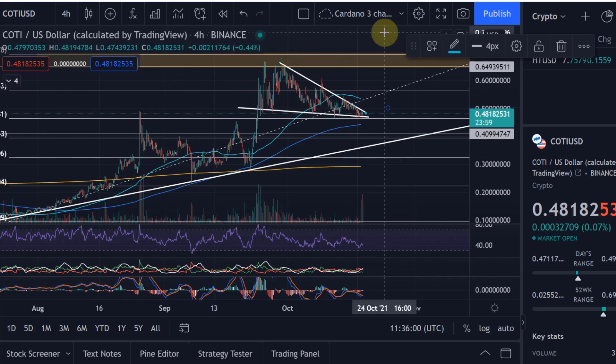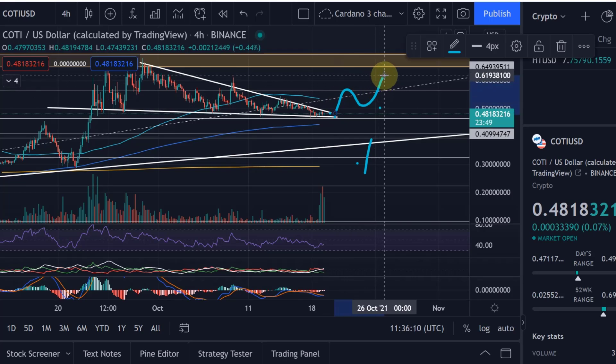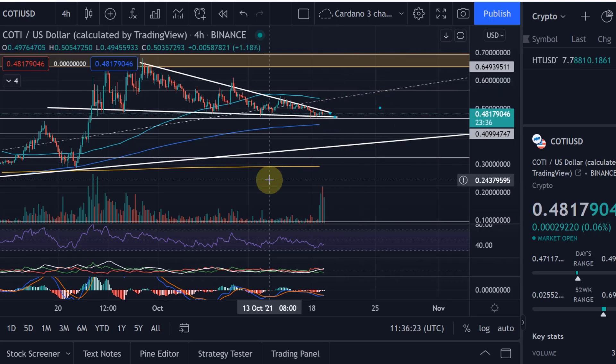I think we are about to break out very soon to the upside. Let me zoom in here — yes, we could move up from here potentially, breaking out to the upside very soon.